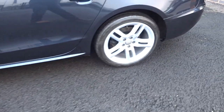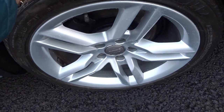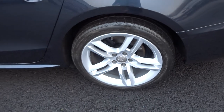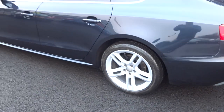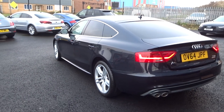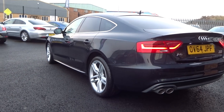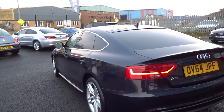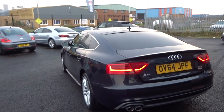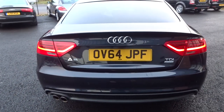Round to the nearside rear alloy — immaculate. Tyre, I'd guess about six millimetres of tread. One or two tiny little stone chips on the car just to touch up, but we'll order the correct touch-up pen from Audi. No nasty scuffs, scrapes or scratches to the panel work.